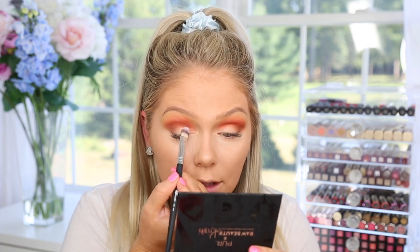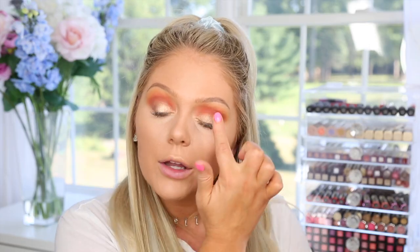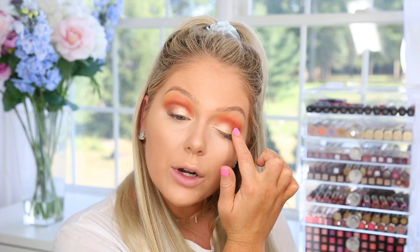Now I'm going in with Golden Ticket all over the lid — I spritzed a little Fix+ on my brush to really amplify the color. Using my finger to pack it on really amps it up. This is absolutely stunning — it's like a champagne-y gold, not too light, not too dark. It's really, really beautiful. I think this might be my new favorite all-over-lid shade.